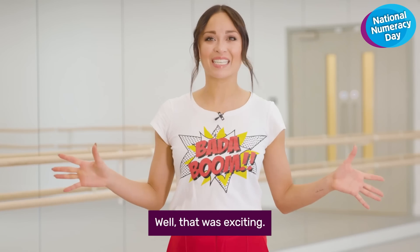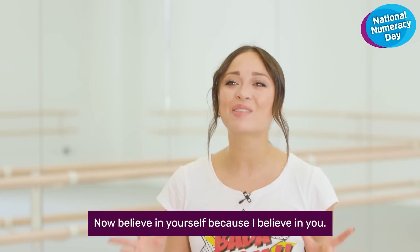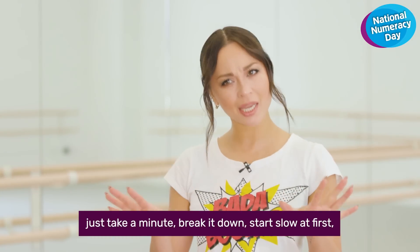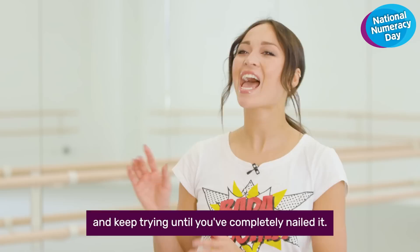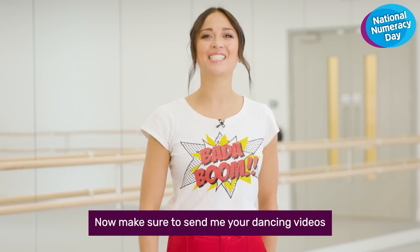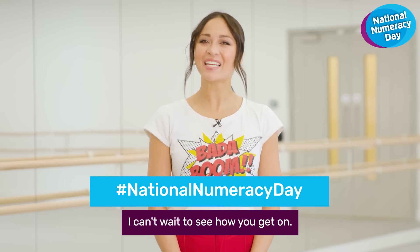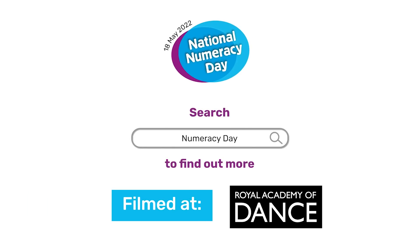Well, that was exciting. Well done, everyone. Believe in yourself because I believe in you. And next time you face a maths problem, just take a minute, break it down, start slow at first and keep trying until you've completely nailed it. Make sure to send me your dancing videos using hashtag National Numeracy Day — I can't wait to see how you get on. Bye-bye!